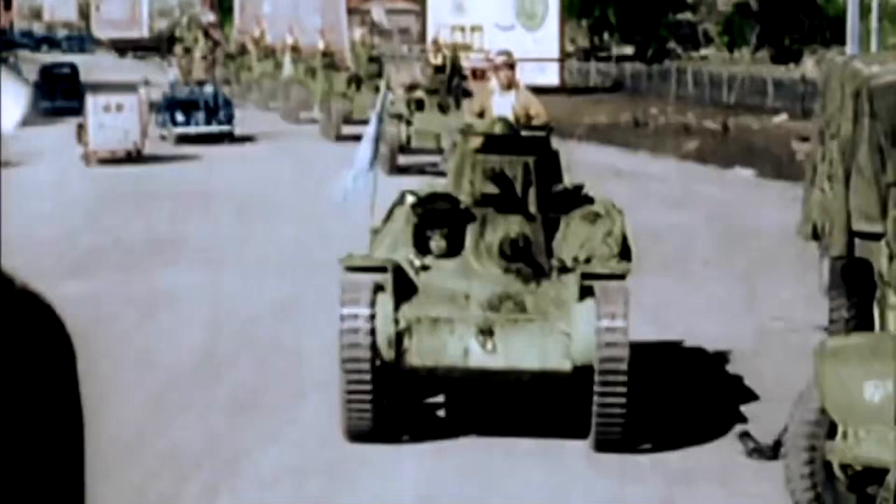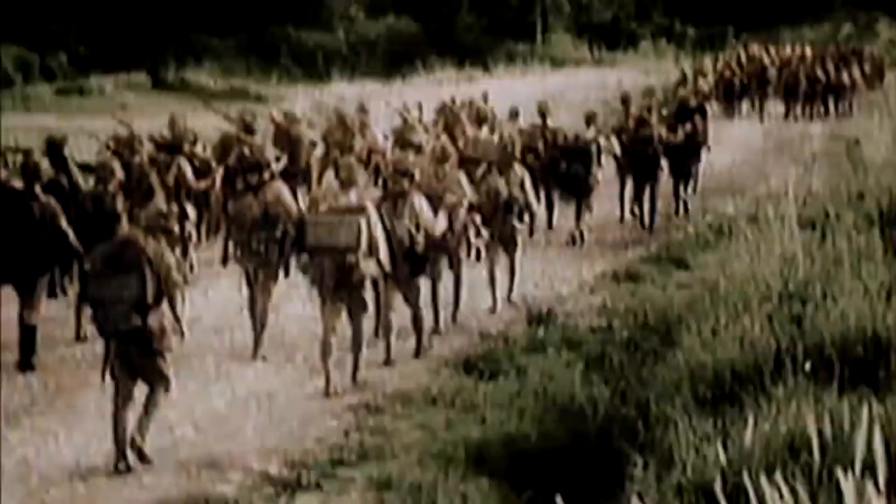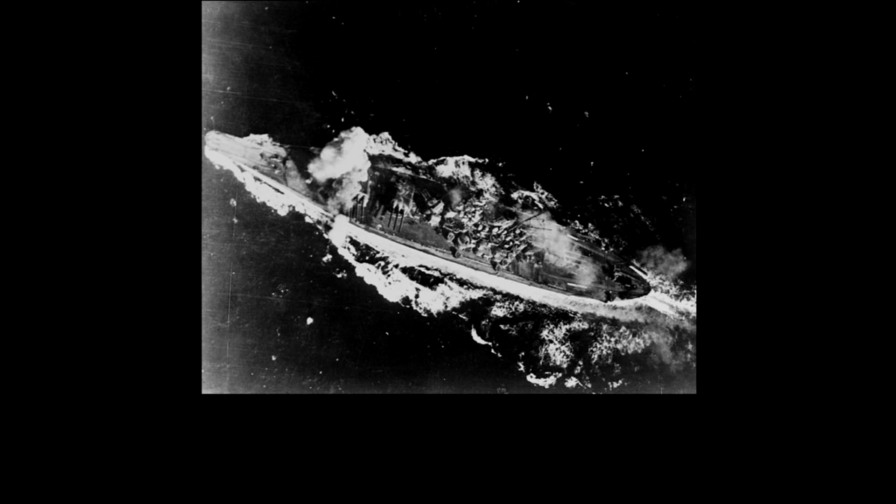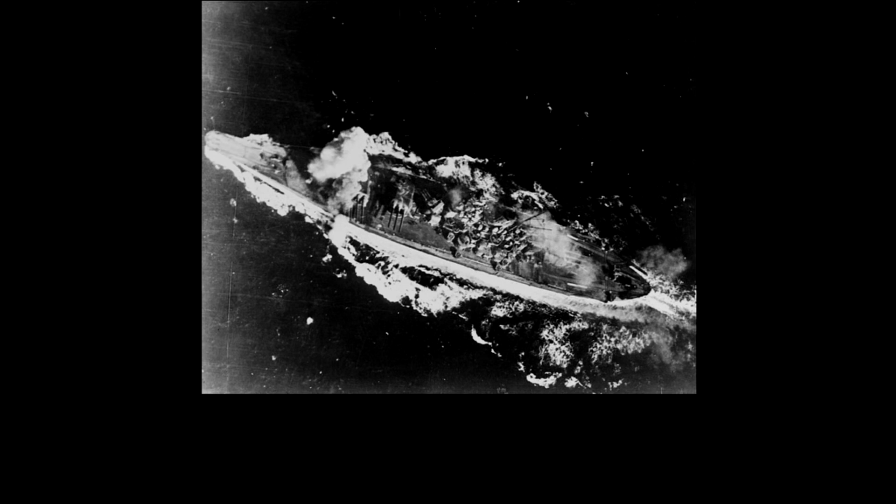Following the extensive loss of men, material, and territory during the fighting in the Pacific, the Japanese army and navy were in a precarious situation, especially as there was a great possibility of an allied invasion of their homeland. The Japanese fighting forces on the ground, in the air, and on the sea were mostly mere shadows of their former selves and unable to prevent the rapid allied advance. This was especially noticeable after the costly Japanese naval defeat during the Battle of Leyte Gulf in October 1944 and the later Battle of Okinawa, which ended in July 1945.